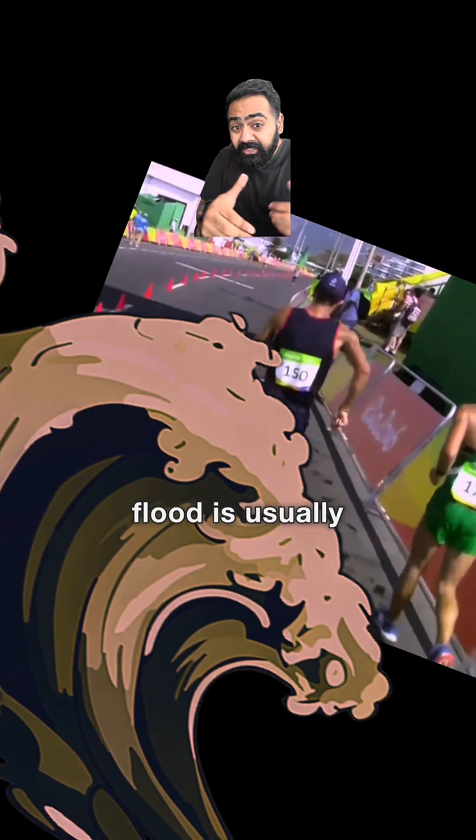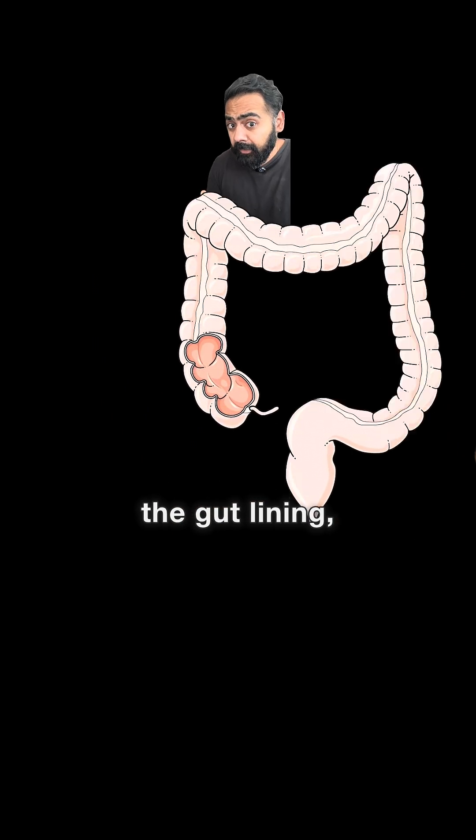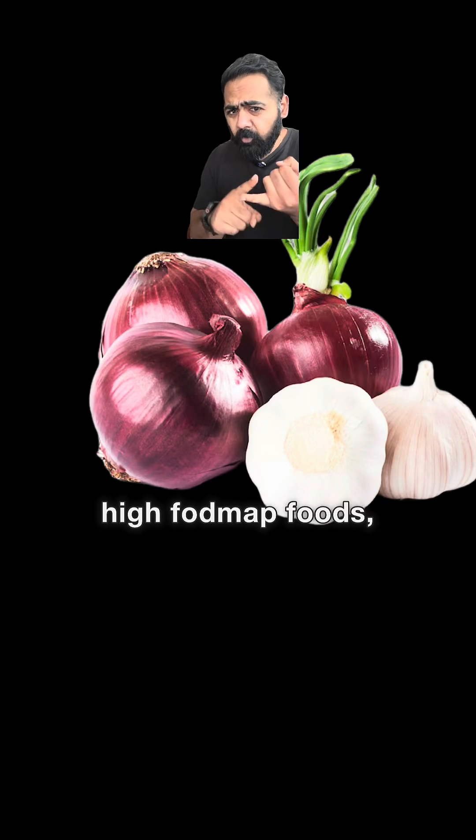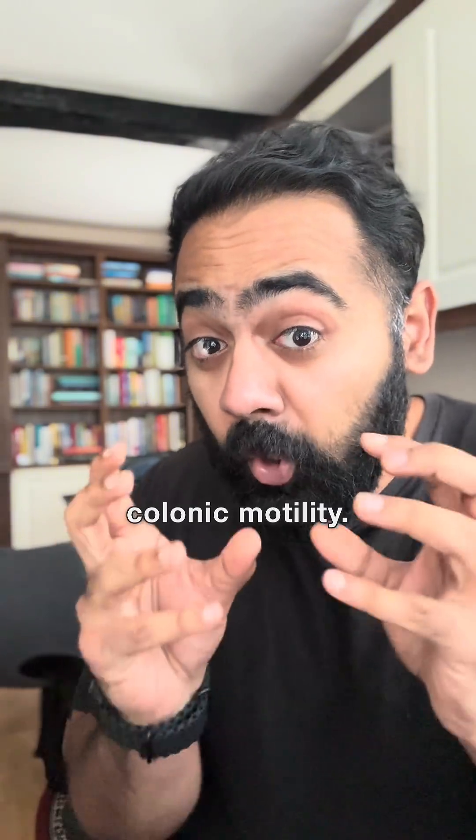The mid-run chocolate flood is usually triggered by a combination of mechanical jostling and the bouncing of the intestine that could irritate the gut lining, or certain dietary triggers like high FODMAP foods, caffeine, or spicy and fatty meals. Plus, stress hormones can accelerate colonic motility.